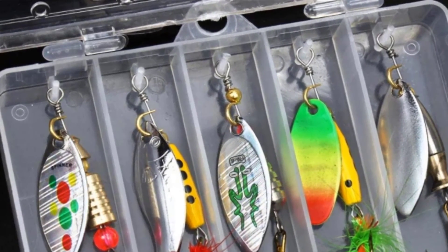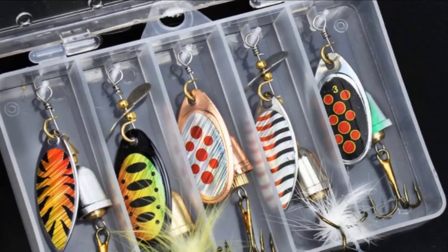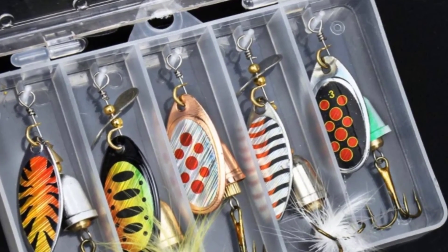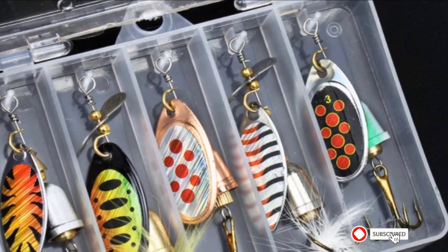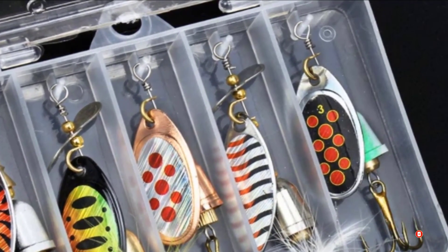The blade is made of the highest quality, able to give you a constant flash and vibration making them even more tempting for any nearby fish. Overall, this is a brilliant lure which is perfect for numerous species of freshwater fish.